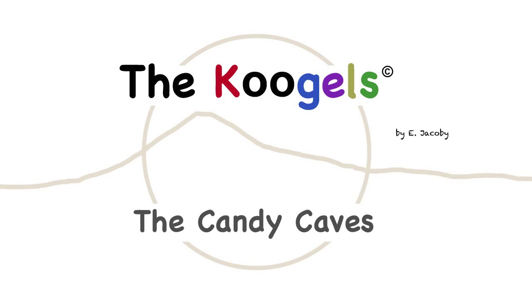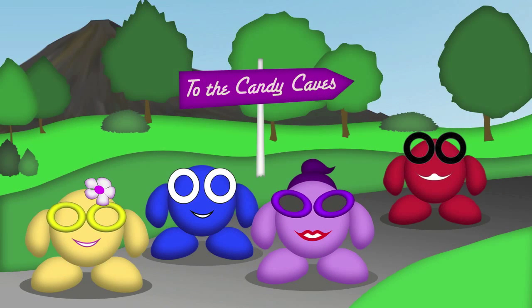The Kugels: the Candy Caves. In this episode, we are going to join our friends Muna, Tingu, Vila and Bigu to another one of Kugel Island's attractions, the Candy Caves. Let's go!